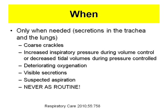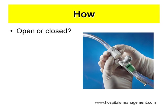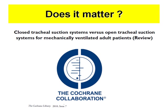You can identify secretions by crackles, increased inspiratory pressure during volume control, or decreased tidal volumes during pressure control. But consider that changes in chest wall or lung compliance can also cause this, as can lung collapse rather than mucous plugging — and in that case, suctioning can cause problems. Of course, you do suction with secretions present and suspected aspiration. Regarding how: closed system keeps the suction catheter connected to the ventilator so you don't remove ventilation during suctioning, whereas open system requires removing the connection. Does it matter?